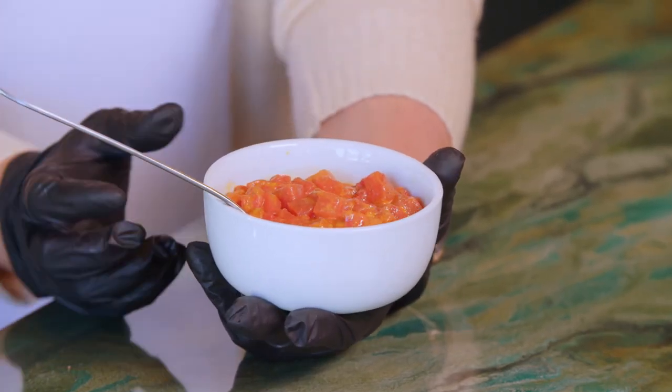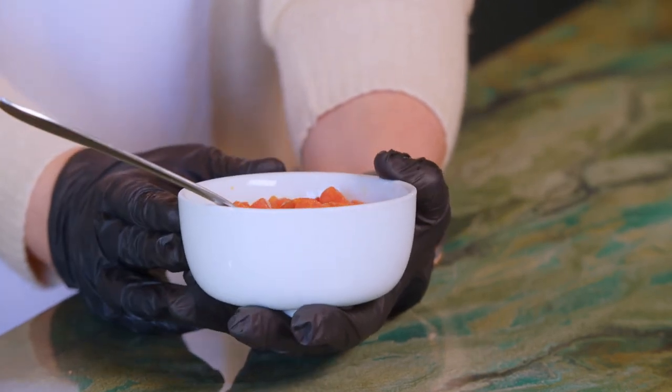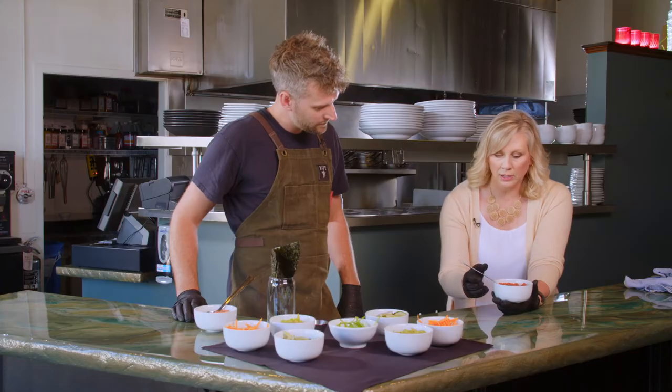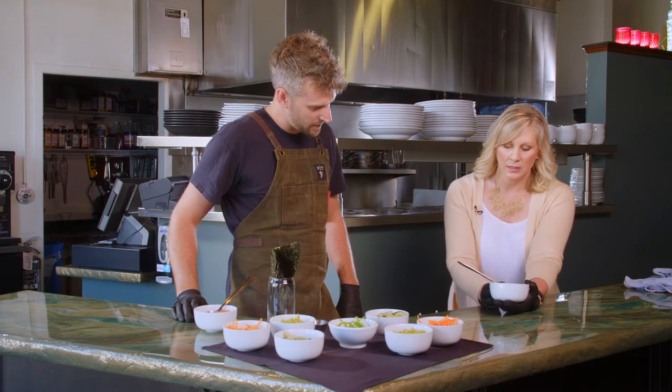Now it's time to check on the watermelon. We drain the liquids off and put some more marinade on it. It looks like a chunky tomato almost — the color definitely gets a little deeper red after it cooks.